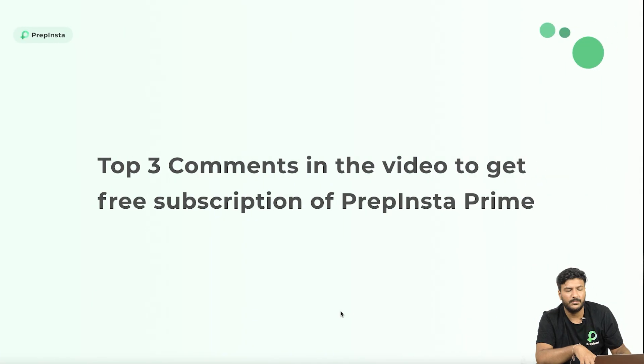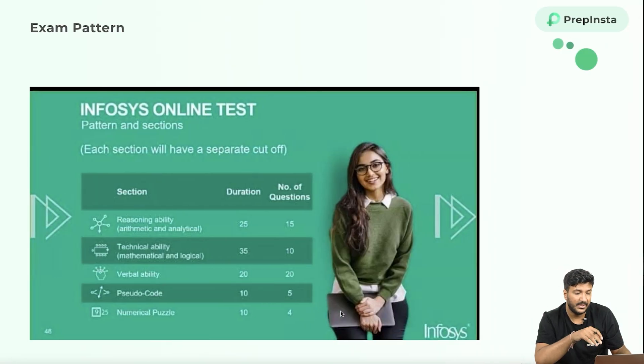As always, the top three comments will get a free PrepInsta Prime subscription, absolutely free. Now, this is the exam pattern for normal Infosys system engineer, which is the 3.6 LPA package, but Infosys will visit a little later so I won't talk more about it right now.